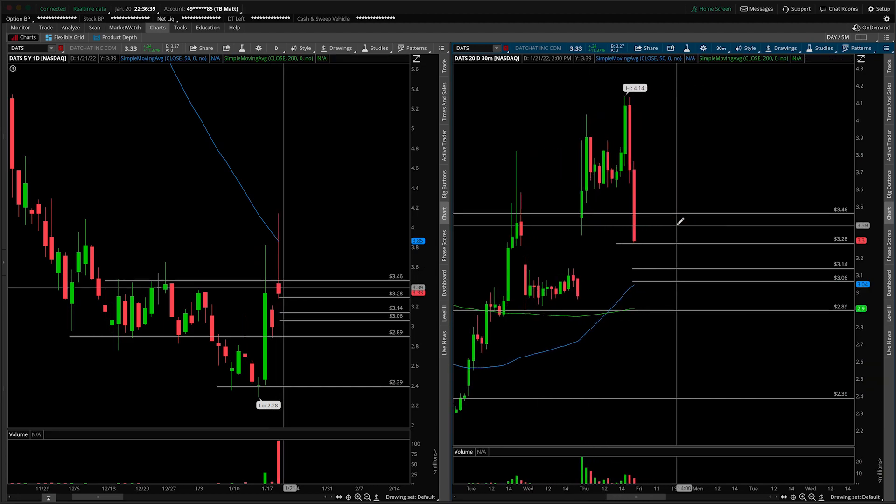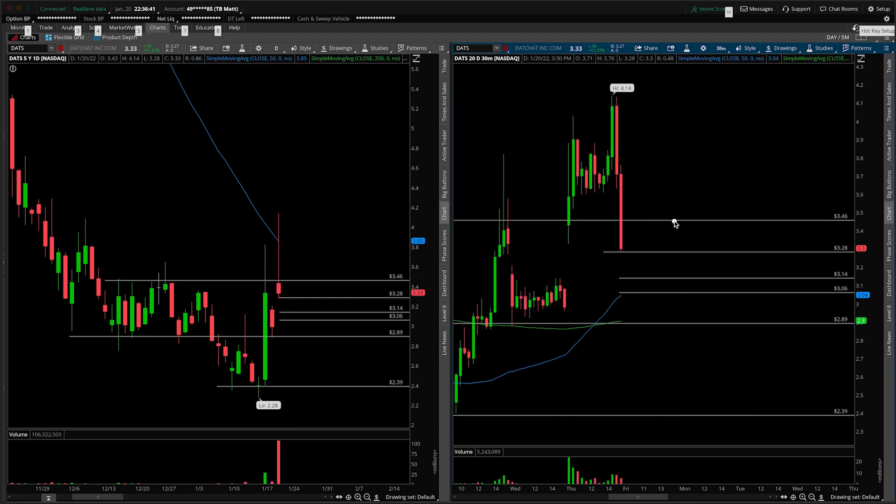If we zoom in — and please adjust those levels accordingly if they change — if we open here, fail to accept underneath the overnight low, basically fail to find new sellers, then look for longs back up through the opening print to fill the gap and potentially rally higher towards this high volume node here, close to $3.70, kind of the midpoint of this chop area. That's what I would watch out for to the long side if the broader marketplace gets into gear and sees a little bit of a bounce.